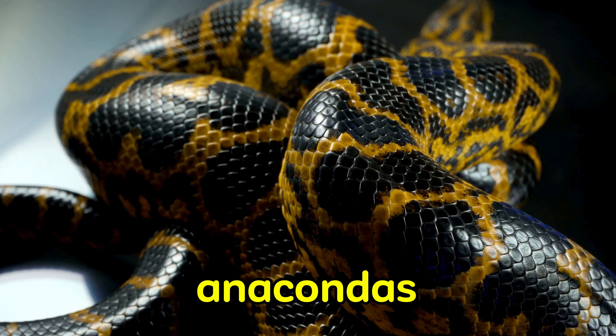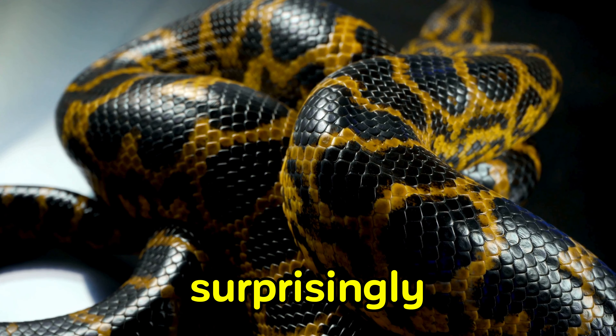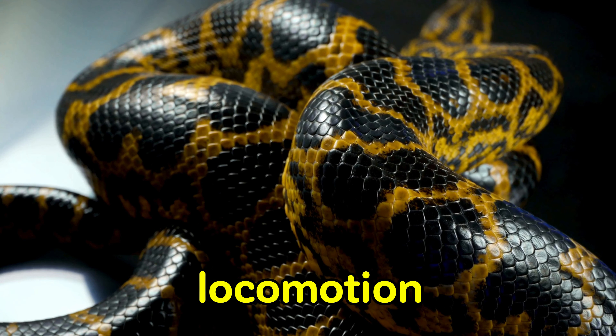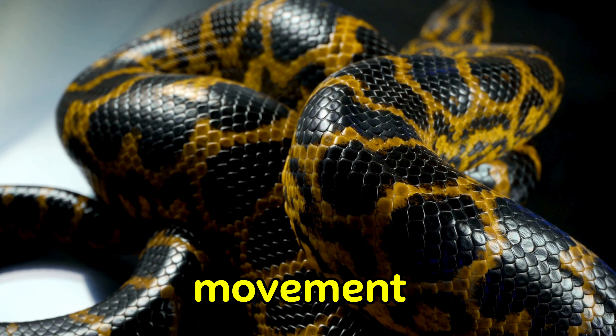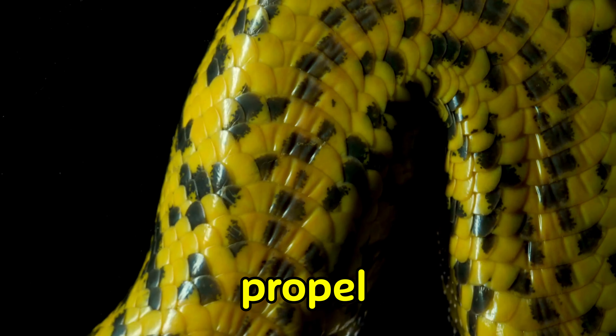Now, let's talk about how anacondas move. Despite their massive size, anacondas are surprisingly agile both in water and on land. They use a unique method of locomotion called concertina movement, where they contract and expand their bodies in a wave-like motion to propel themselves forward.